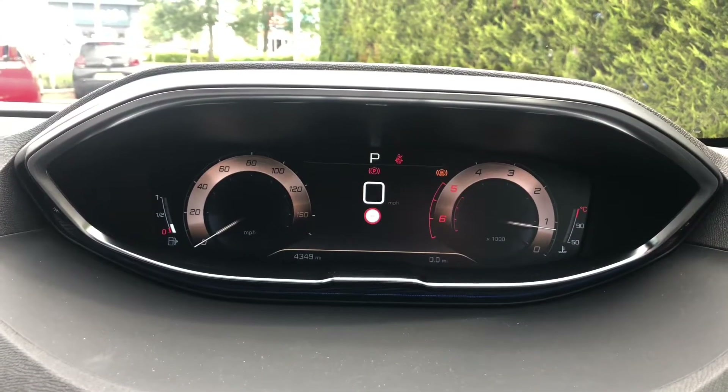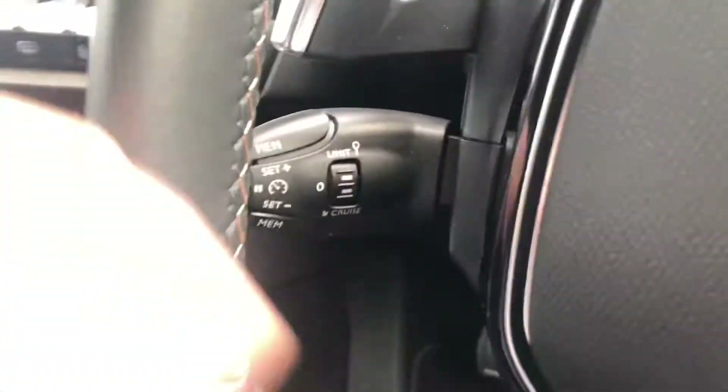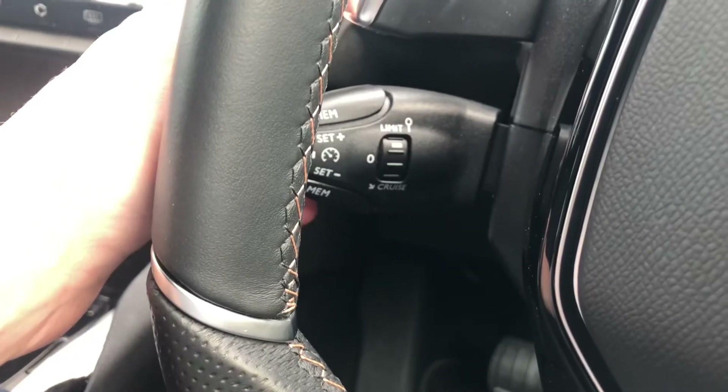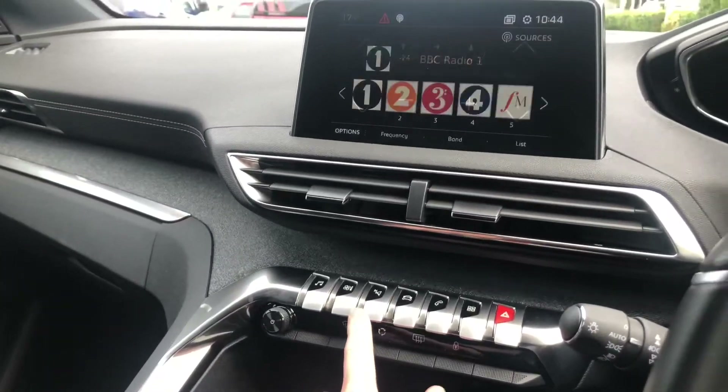This 5008 has covered 4,346 miles. Here in the rear you have climate controls, and behind the steering wheel to the left you have your cruise control and speed limiter.